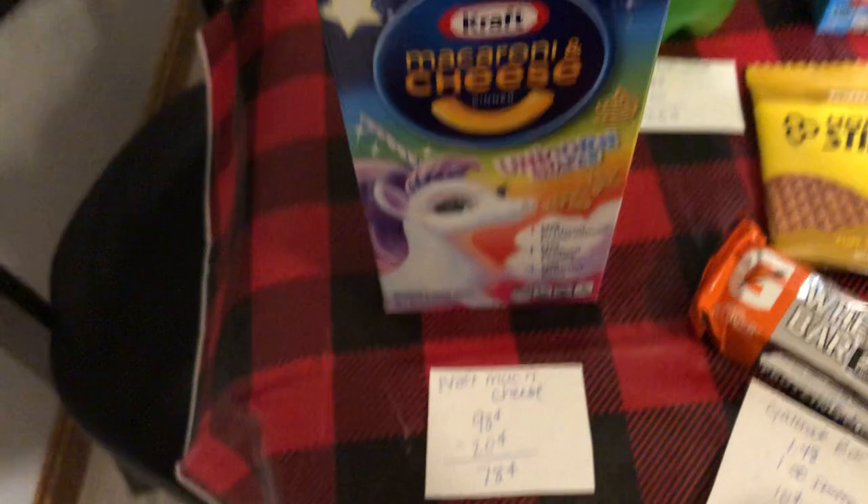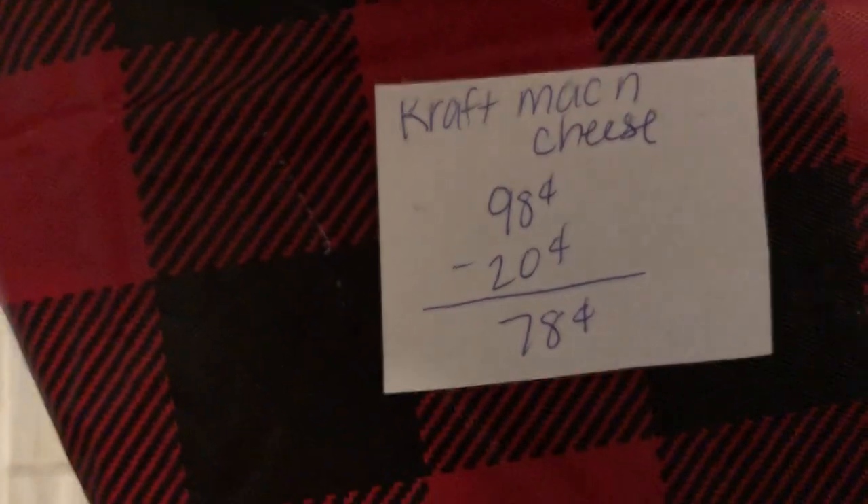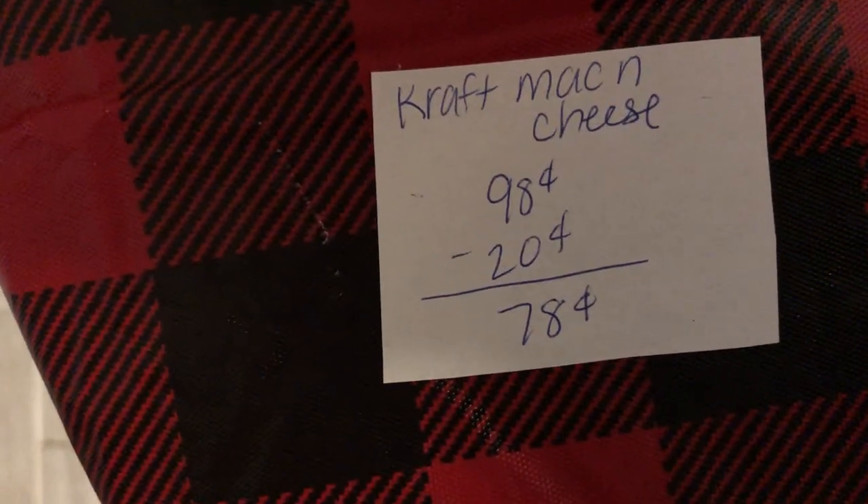The next deal is on the Kraft Mac and Cheese. It is $0.98 and Ibotta has $0.20 back making it $0.78.